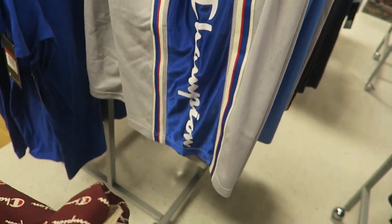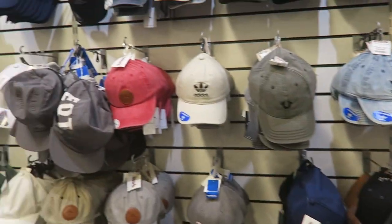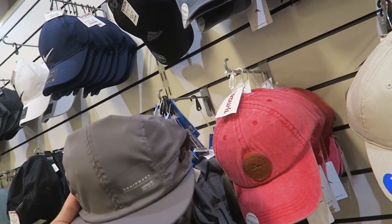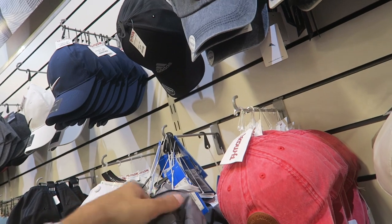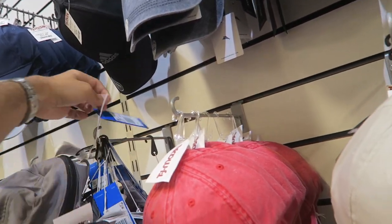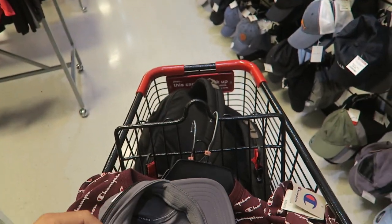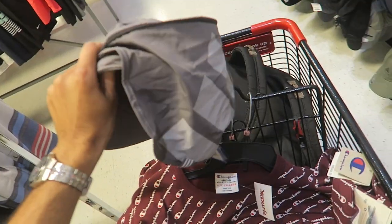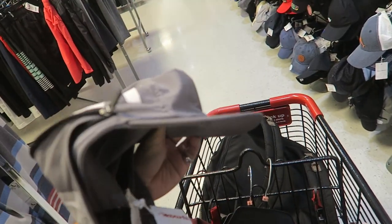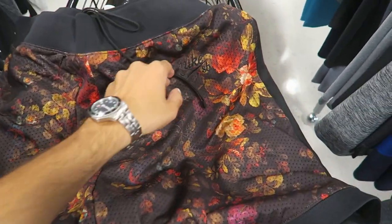In the hat section the only thing catching my eye is this Adidas EQT hat — it's pretty sick and has a zipper around it. They want $10 for it. So the zipper opens up to reveal a little back neck shade for the hat — pretty sick.